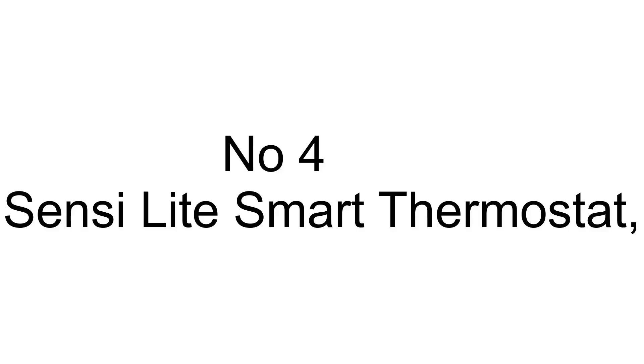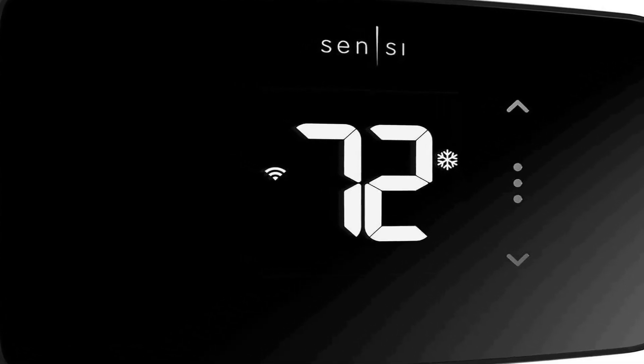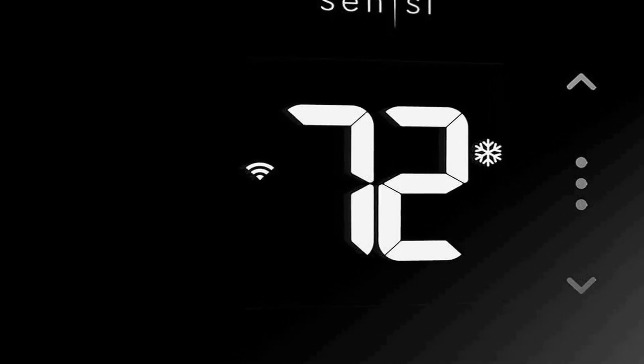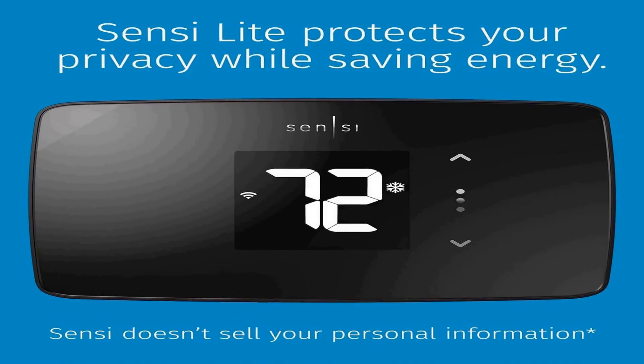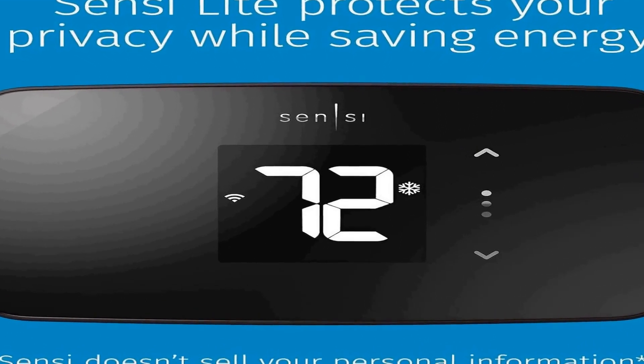Number four on the list is the Sensi Lite Smart Thermostat, a cutting-edge home heating and cooling device designed for modern homes. It boasts an array of advanced features making it a valuable addition to any household. With its data privacy safeguards, this thermostat ensures that your personal information remains secure. It's equipped with Wi-Fi connectivity, allowing you to control and monitor your home's temperature remotely.